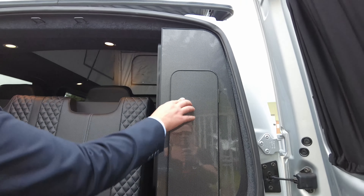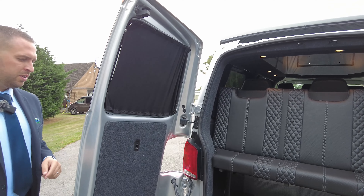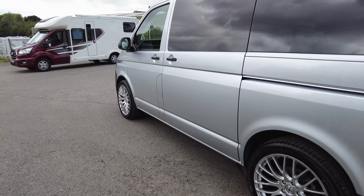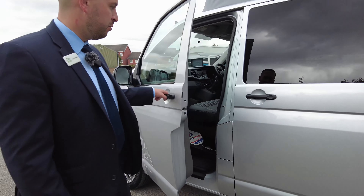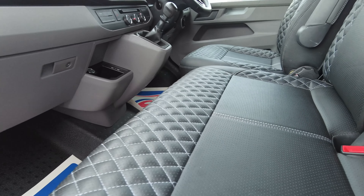We've got blinds on all your windows in the back and curtains. Moving around to the side again, you can see the alloy wheels. We've got the pop-top roof up — it's a colour-coded roof — so this is four sleeping and five travelling, because we've got the double front seat. With the double front seat you do have storage underneath.